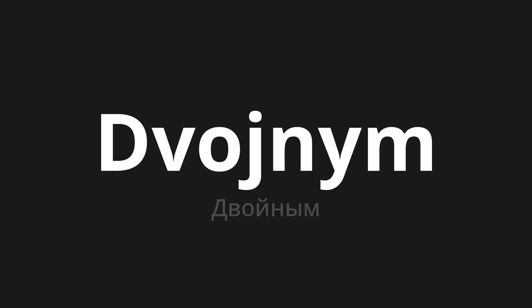Welcome to this pronunciation video. Today we will be focusing on a new word that you might find challenging or intriguing. Let's dive into today's word, which means 'double' in Russian. Let's say it all together one more time.